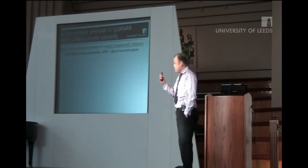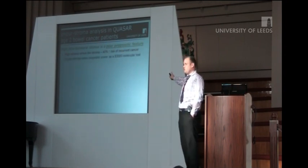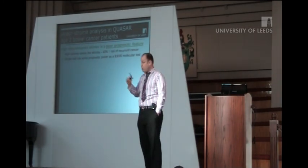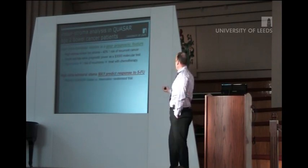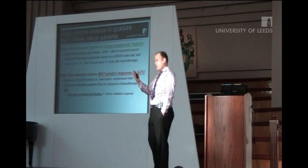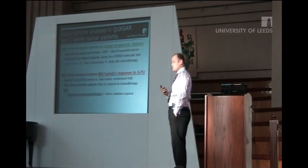This data suggests that high intratumoral stroma is a powerful prognostic effect — high stroma means 40% greater recurrence. This is the same prognostic power as that $3,000 molecular test I was talking about earlier, but it's certainly a lot cheaper. High stroma means high risk of recurrence — you would treat these patients. And it may even predict response to 5-FU chemotherapy. The reason I say 'may' is because it was an unexpected finding — we didn't predict this. And because it wasn't hypothesized in advance, we can't claim it definitively in terms of response to chemotherapy. But clearly, further validation is required.